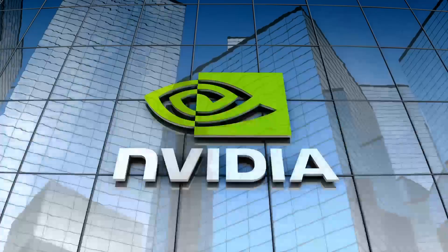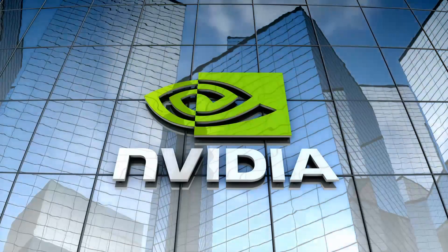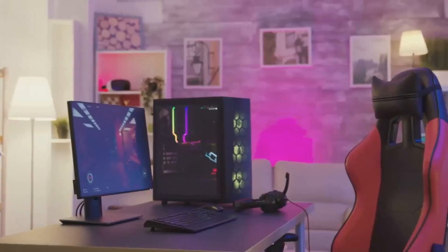The RX 9070 XT is geared towards gamers who prioritize raw performance and value for money, while the RTX 5070 is designed for those who want the latest and greatest features, regardless of the cost.